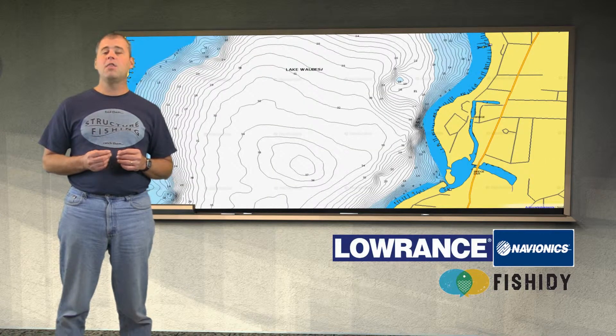Continuing up the east side of the lake there is an indication of a bar at 24 feet. A sharp break is indicated here and we would spend time checking this area.